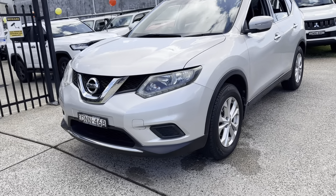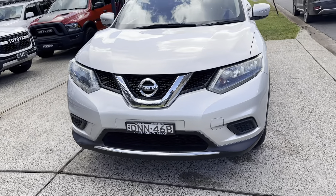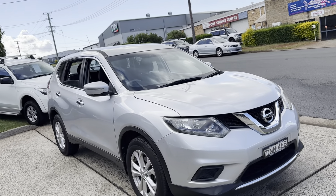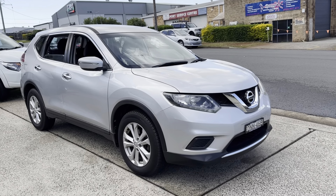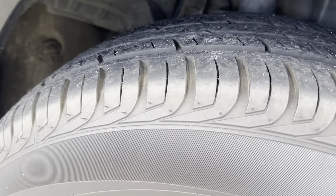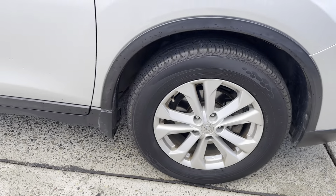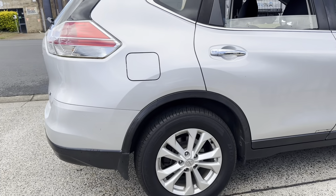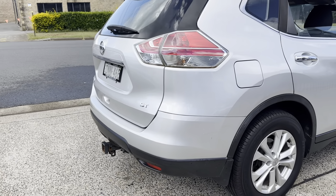2016, travelled 126,000 careful kilometres. Fantastic price range SUV. Available now, sterling silver in colour. Has near new tyres, factory alloy wheels, keyless entry. Walking around the back of the vehicle, it does have a tow pack.